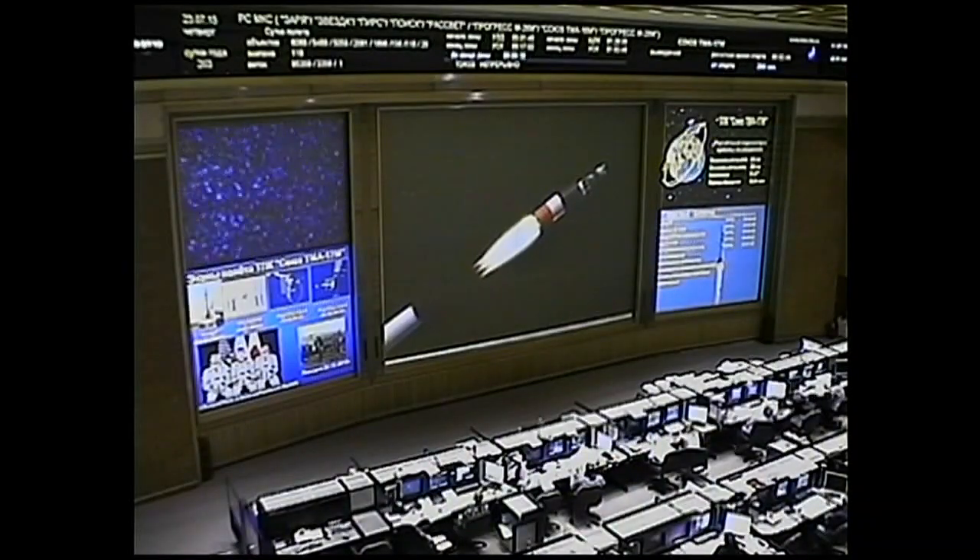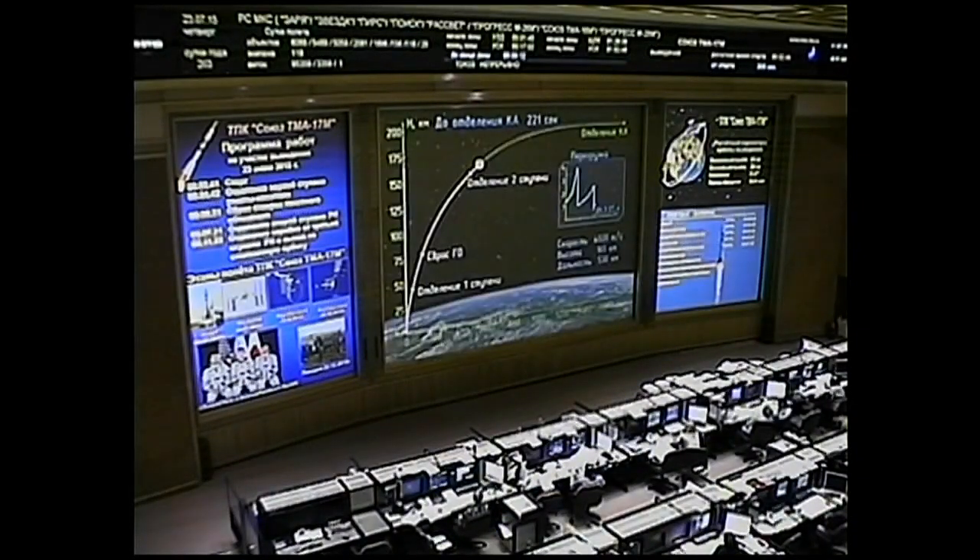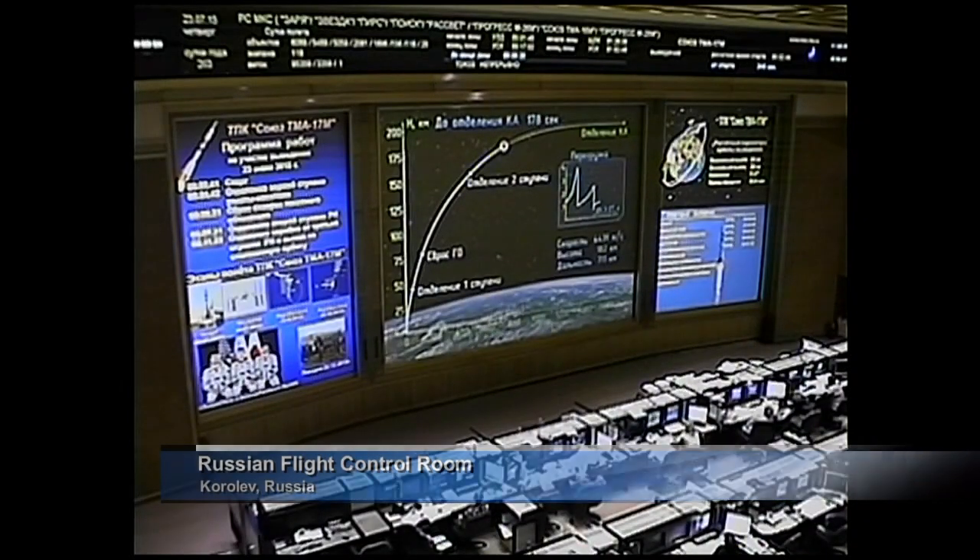Second stage separation has been confirmed. The Soyuz is now being propelled by the single engine of the third stage, an engine providing 67,000 pounds of thrust, which will burn for the next four minutes of the mission. All guidance systems still working perfectly. The Russian Mission Control Center at the Korolev site outside Moscow is the home of Russian Mission Control for the International Space Station and for on-orbit operations of the Soyuz spacecraft.